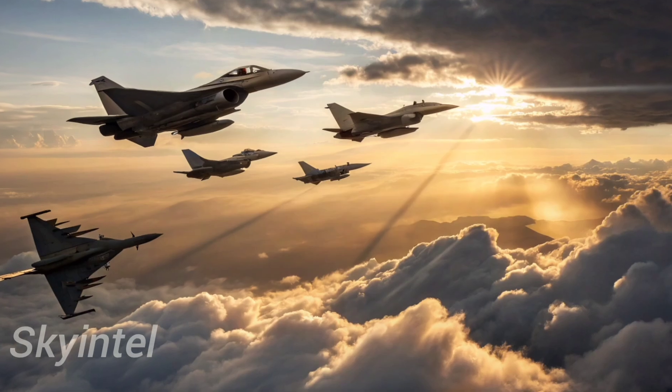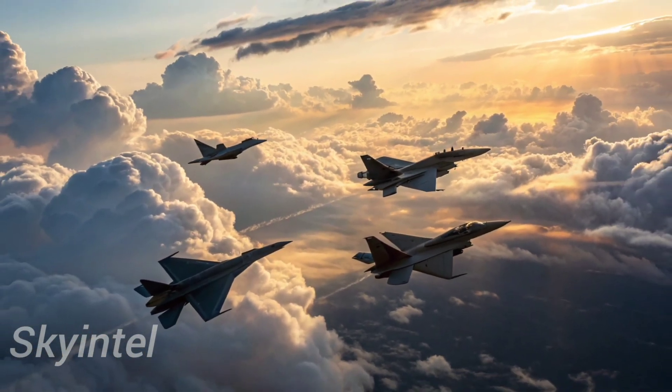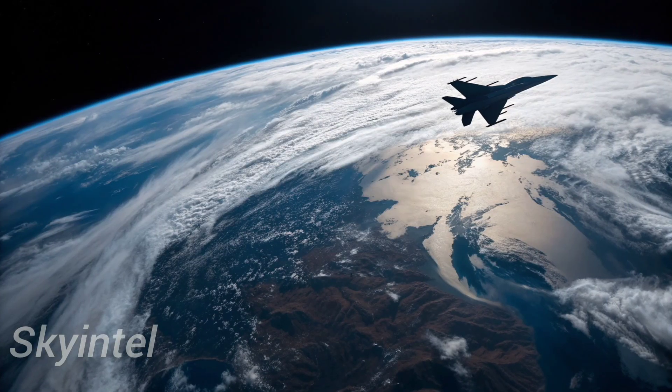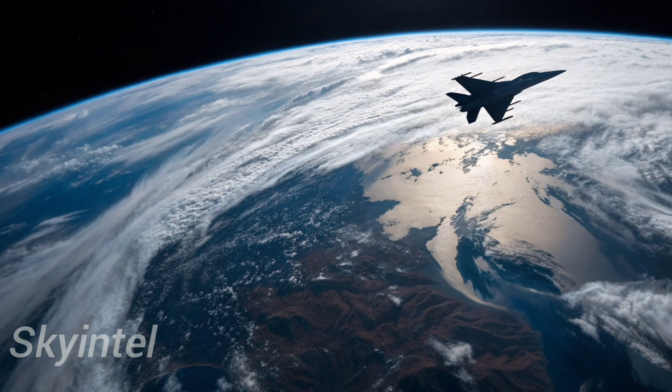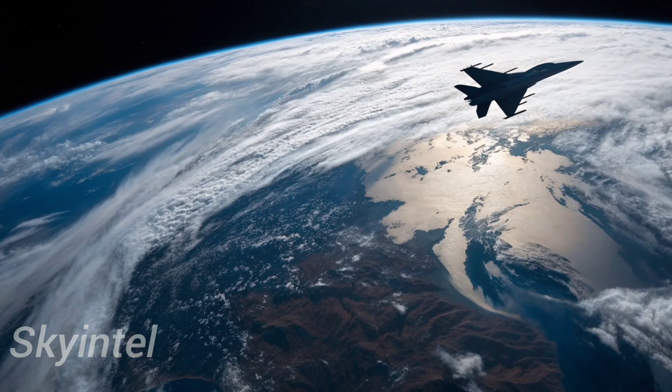It also signals a shift in the balance of air power, as countries allied with China gain access to this powerful fighter. Whether as a military tool or a diplomatic gift, the J-10C is quickly becoming more than just a jet — it's a symbol of China's ambition on the global stage.